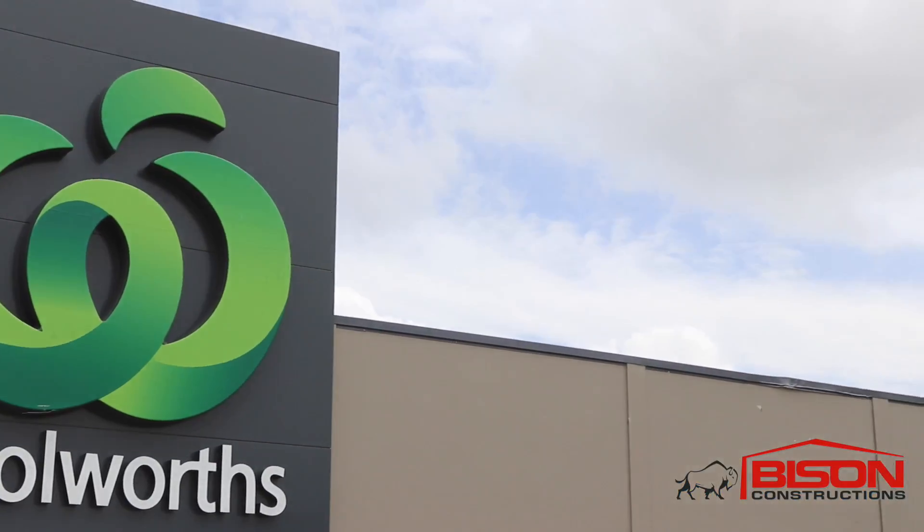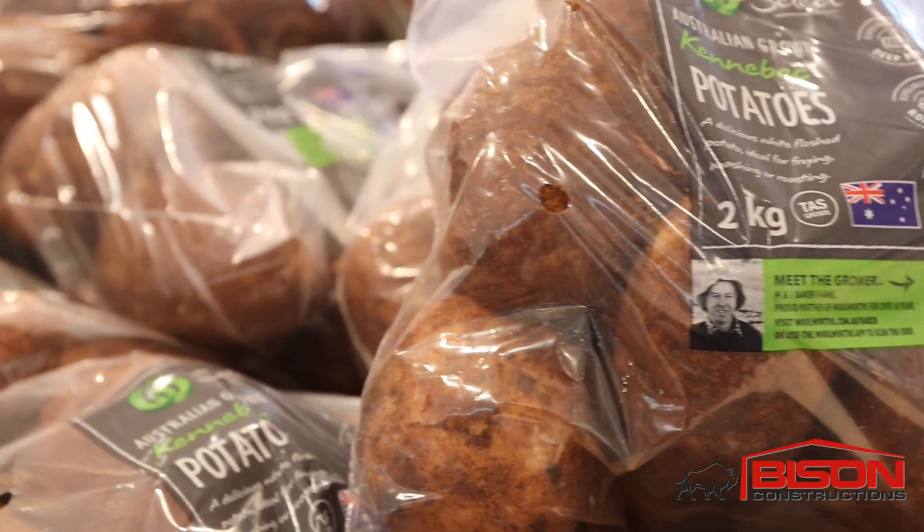My wife and four children are involved in the farming operation here and we supply Woolworths potatoes every day of the week, seven days a week. Also stores right across Australia.